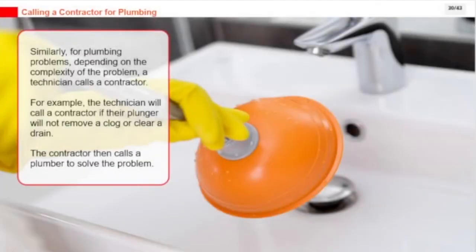Similarly, for plumbing problems, depending on the complexity, a technician calls a contractor. For example, the technician will call a contractor if their plunger will not remove a clog or clear a drain. The contractor then calls a plumber to solve the problem.